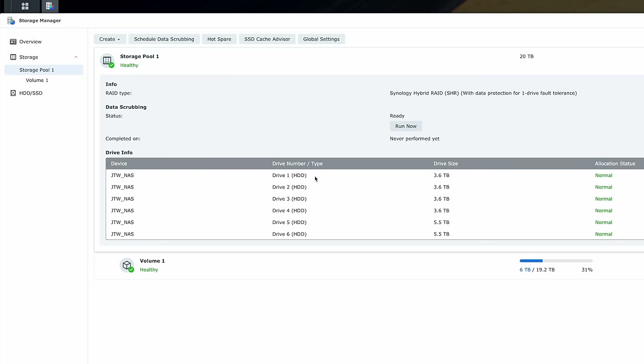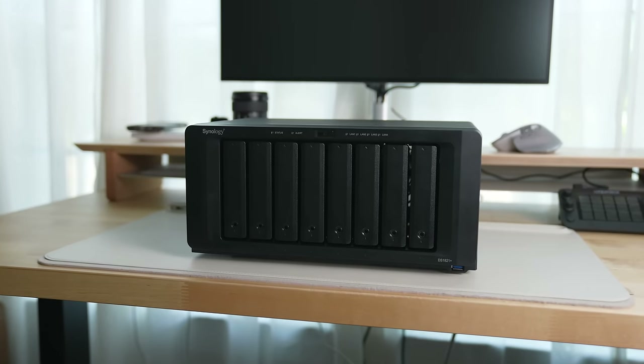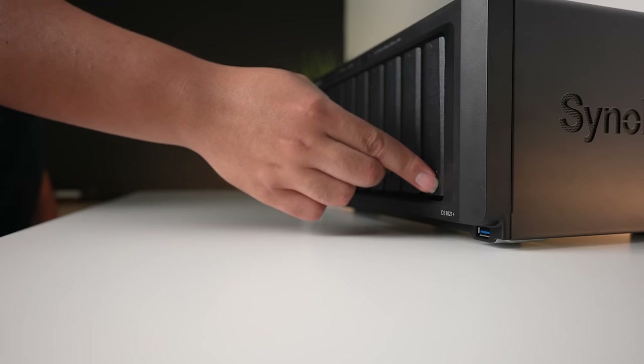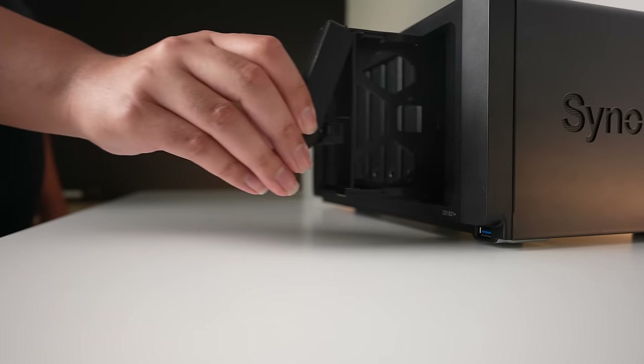In a NAS, you can configure drives into an array, meaning drives can be combined to basically form a bigger super drive by splitting the load of data across each of the drives, increasing the overall speed of the group, and using a drive as redundancy so that if one of the drives fails, the whole thing doesn't just disappear. Kind of like when you see a bunch of ants working together to accomplish something greater. So with more drive bays, we can consolidate more drives together to make even faster storage.